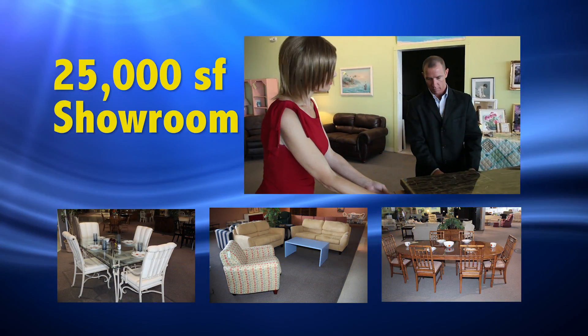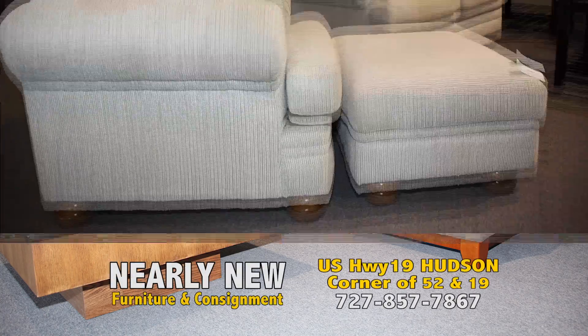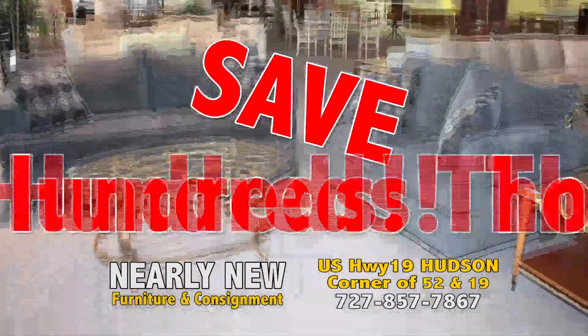Need furniture? Come browse our 25,000 square foot showroom. You never know what you may find. Everything is priced to move. Save hundreds, even thousands.